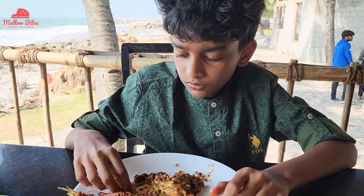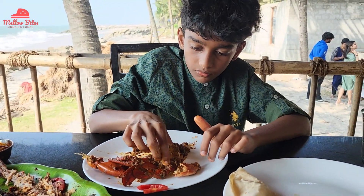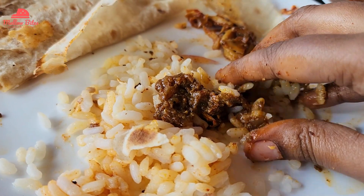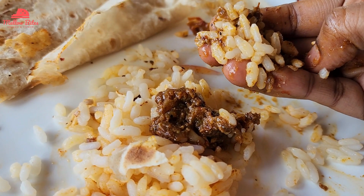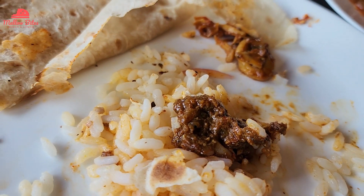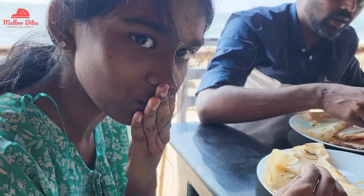The crab meat was so flavorful and juicy with all the masala flavors — unbeatably delicious. I even tried having the masala of the crab mixed with rice, and this masala is really a very flavorful one, even just mixed with rice without any meat. The chapatis were so soft and it was really amazing to have them with these flavorful gravies.